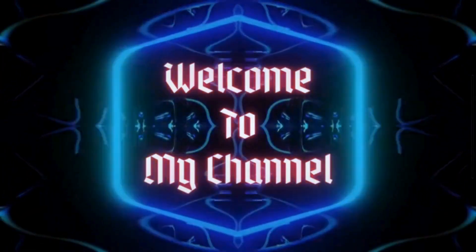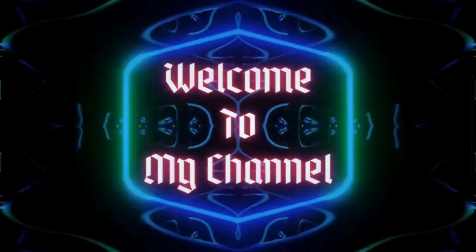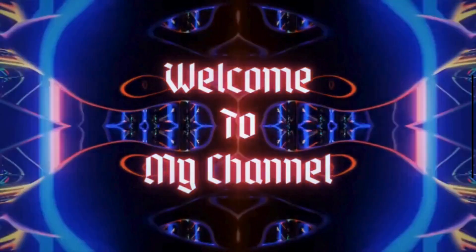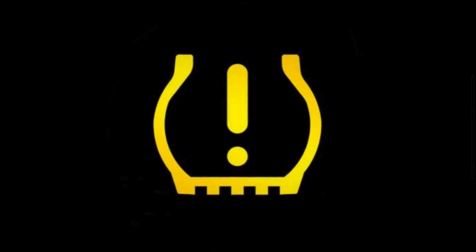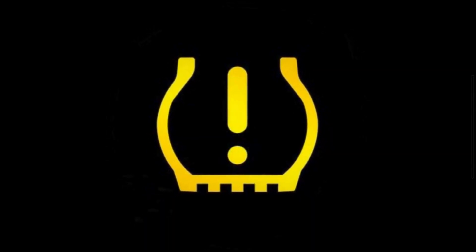Hey there, car enthusiasts. Welcome back to Mechanical Boost. Today, we are going to discuss a frustrating issue that many drivers face: that irritating low tire pressure light that just won't turn off.